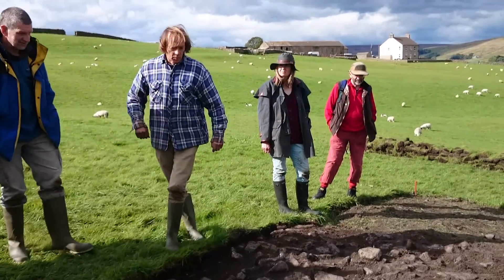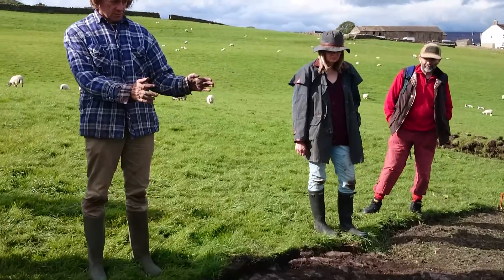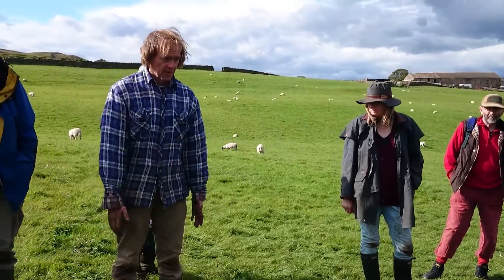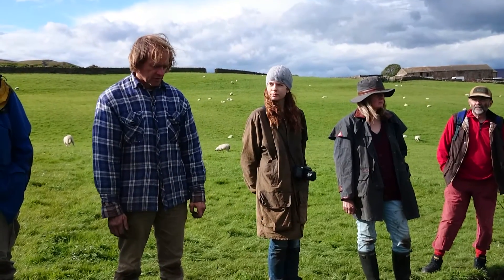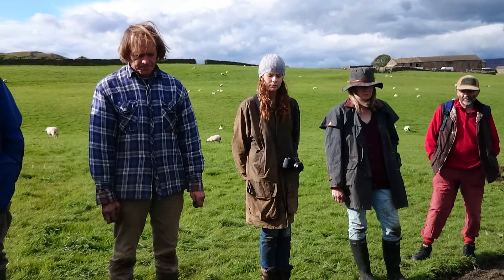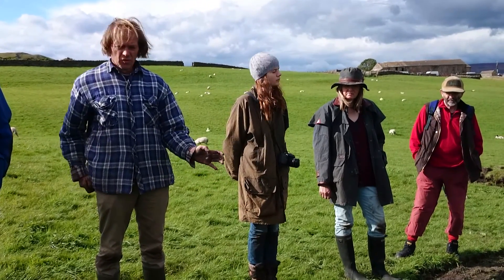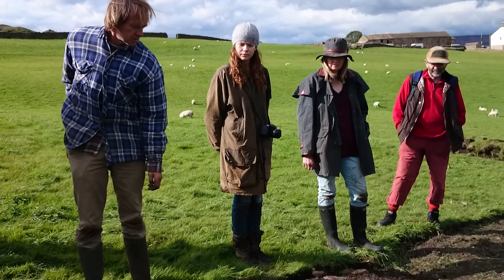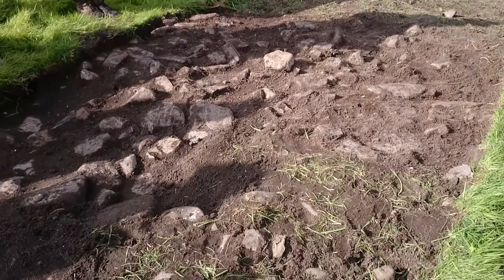Richard, what are you up to? So we're finding more or less what we'd expect to find, which is an accumulation of stone in the middle of the bank, where the bank is shown to go around on all the other evidence that we've got for it. There's no real clear definition, no obvious stone alignments, nothing that's obviously built yet — but then we are only about five centimetres below the earth.